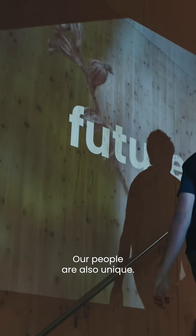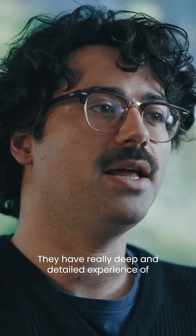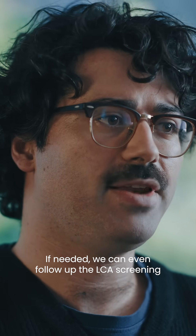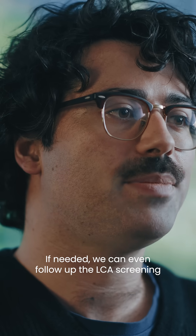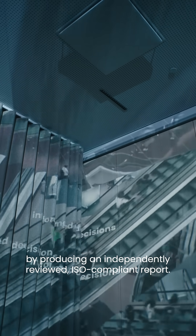Our people are also unique. The LCA experts in our team are not generalists. They have really deep and detailed experience in the packaging sector and circularity. If needed, we can even follow up the LCA screening by producing an independently reviewed, ISO-compliant report.